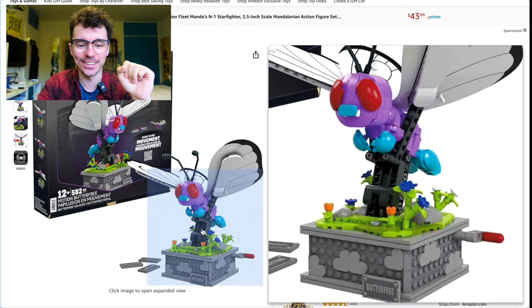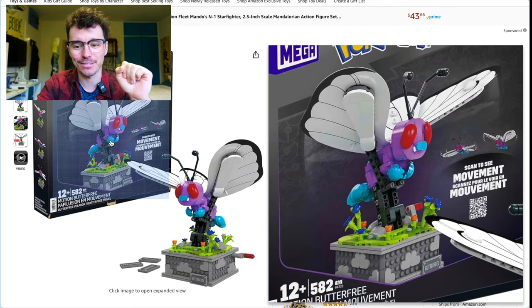Look at $45 for the Motion Butterfree — I love these Motion sets.